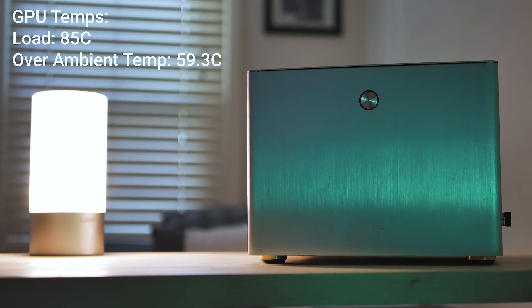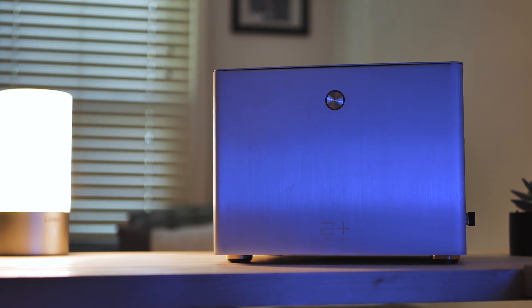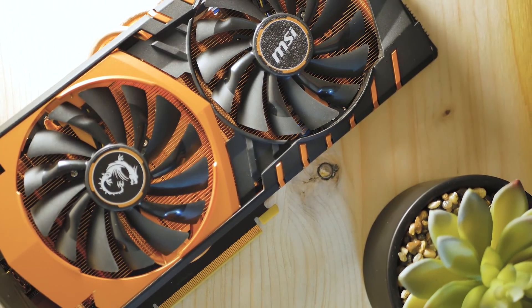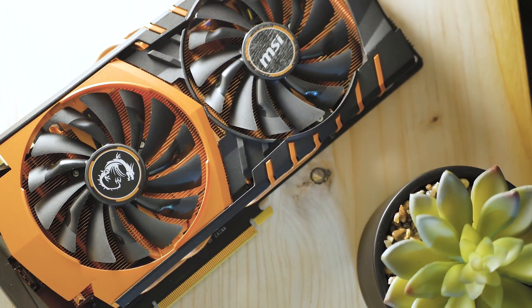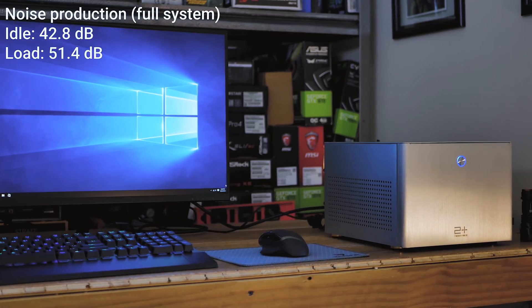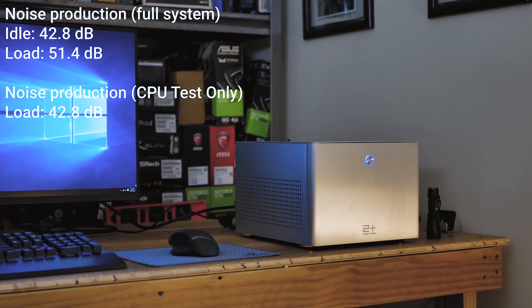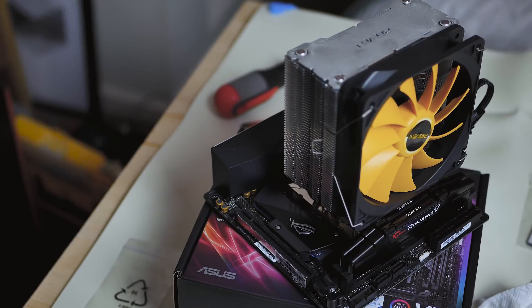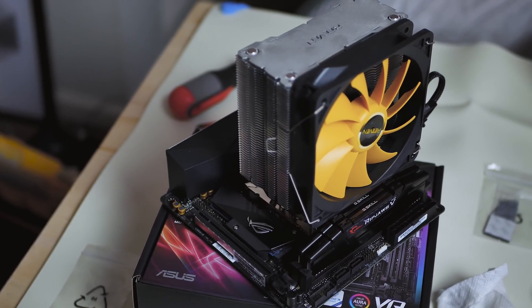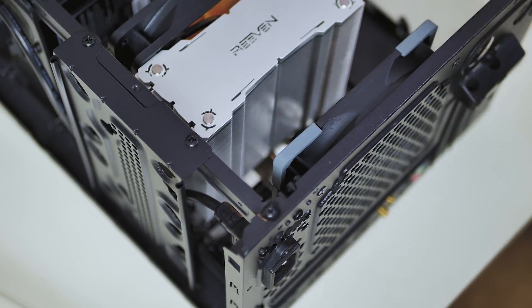In terms of temps, the GPU sits at 85 degrees Celsius and the CPU sits at 58 degrees Celsius, which is perfectly fine running Intel Burn Test. The GPU is 10 degrees hotter than inside a standard ATX case, which is expected with components this close together. For noise, it sits at 42.8 decibels idle and 51.4 decibels at full GPU load. Under CPU stress alone, it's 42.8 decibels — you can barely hear the fan, showing the Hans Cooler has a lot of thermal headroom even inside a Mini-ITX case.